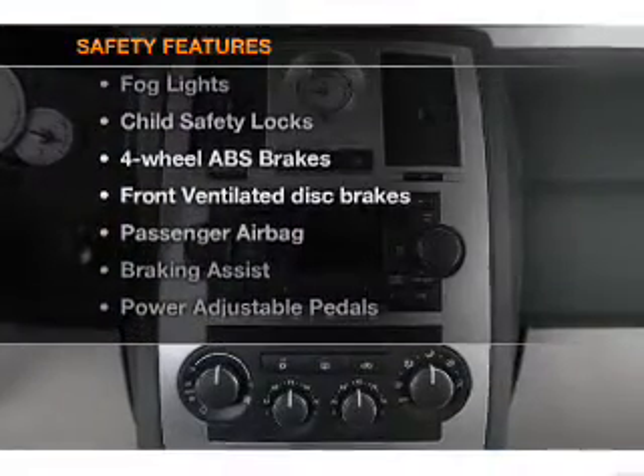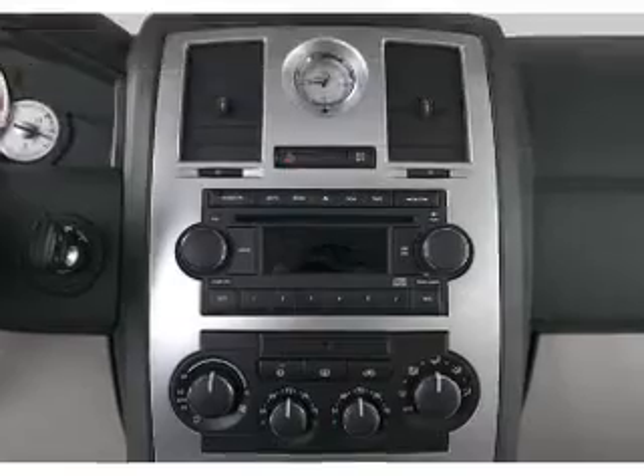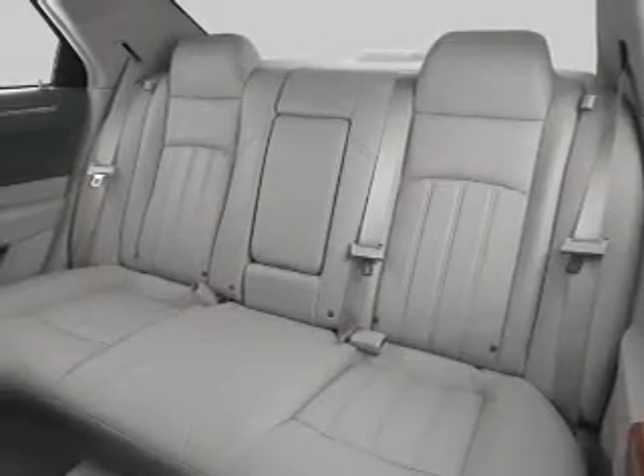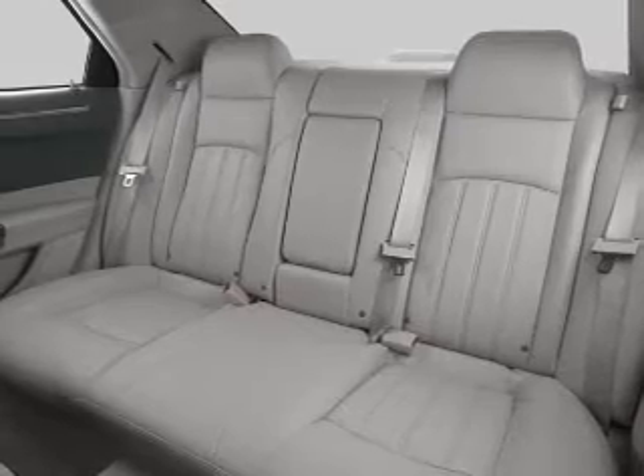If safety is a high priority, rest assured knowing that these top safety components are included: front ventilated disc brakes, passenger airbag, and stability control. Our website offers more information on all of our vehicles.